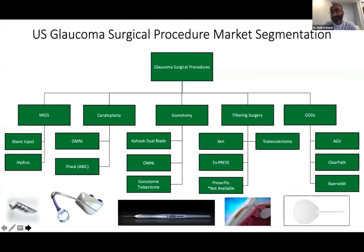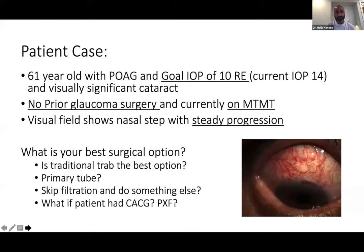An overview of glaucoma surgical options: when the moderator was in training, it was basically 'trab and tube.' But now the options include MIGS procedures, canaloplasty, ab-internal canaloplasty, goniotomy procedures, filtration surgery beyond just trabeculectomy — including Xen gel stent and PreserFlo (more accessible in some parts of the world), and numerous glaucoma drainage devices. It's an exciting time with many choices. We won't go into all the different algorithms, but just noting how many options exist and how exciting access to many of these has become.